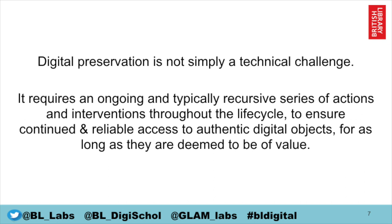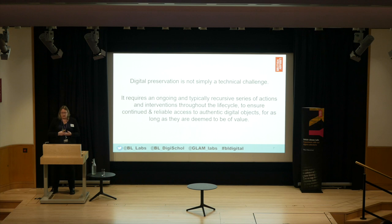Digital preservation isn't just a technical challenge. It requires an ongoing and typically recursive series of actions and interventions throughout the lifecycle to ensure continued reliable access to digital content for as long as it's deemed to be of value. But it's not just about technology — it's also about people, policy, resources, collections, and research, because we are always shooting at a moving target. Technologies and environments are constantly changing, and digital preservation as a discipline, around 20 to 30 years old, is still an emergent field.